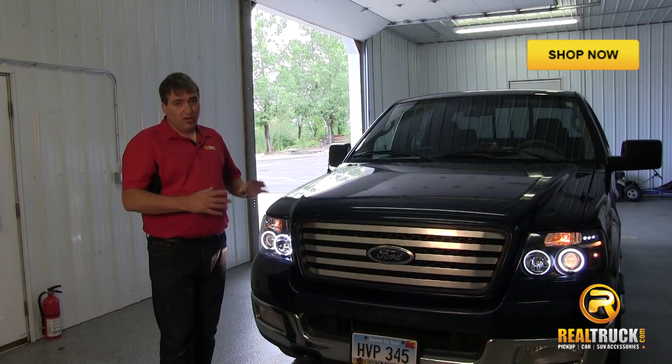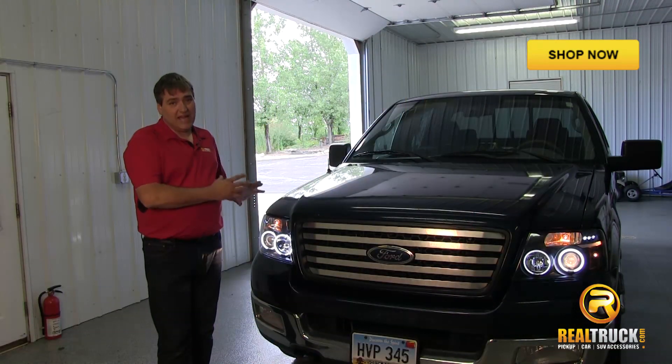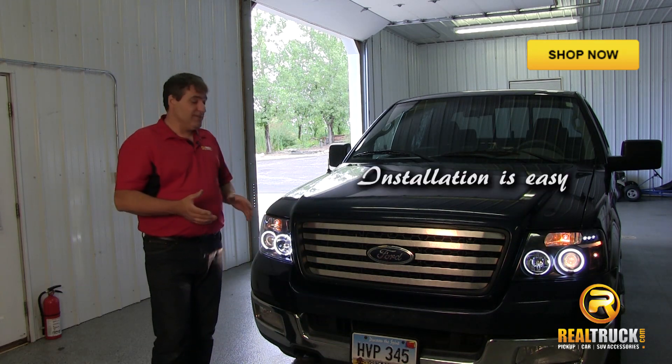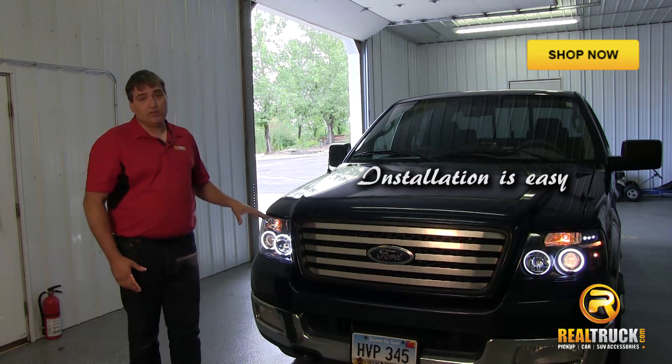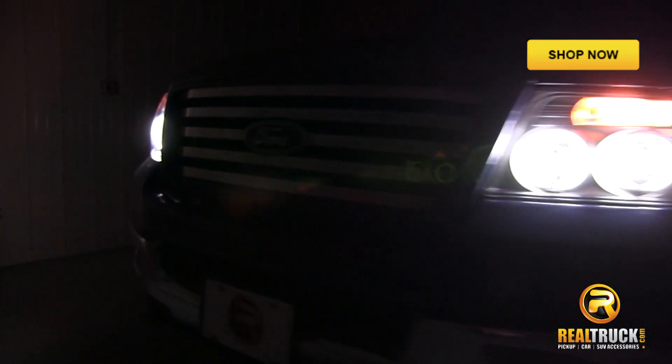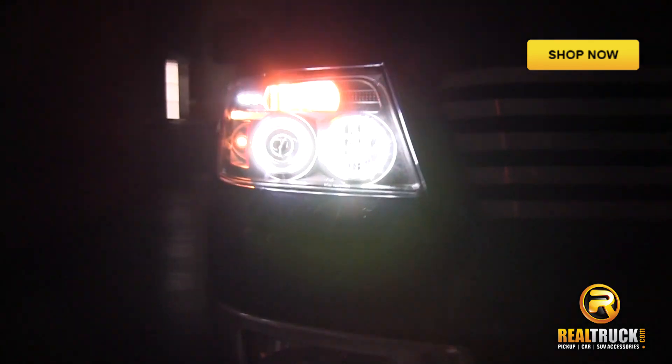They're weatherproof, they're all sealed so that means it keeps the elements out of your lights so you don't have to worry about problems with that. And they come in several styles and colors to choose from, and they also are sold in pairs, which means that you don't have to buy your lights individually.